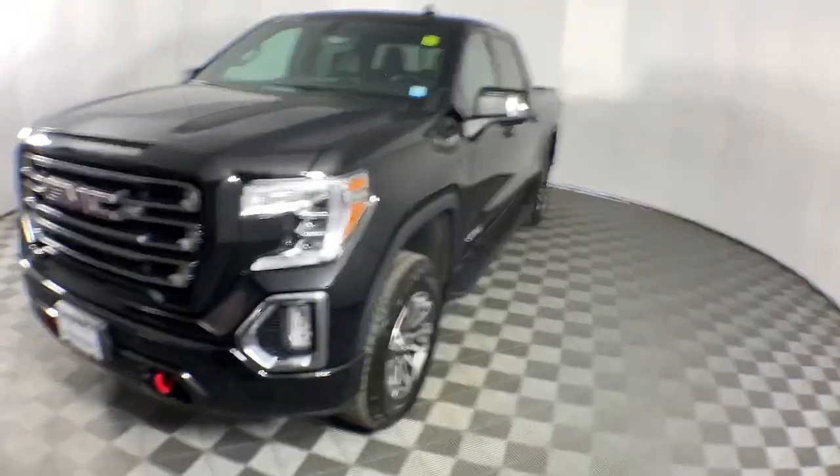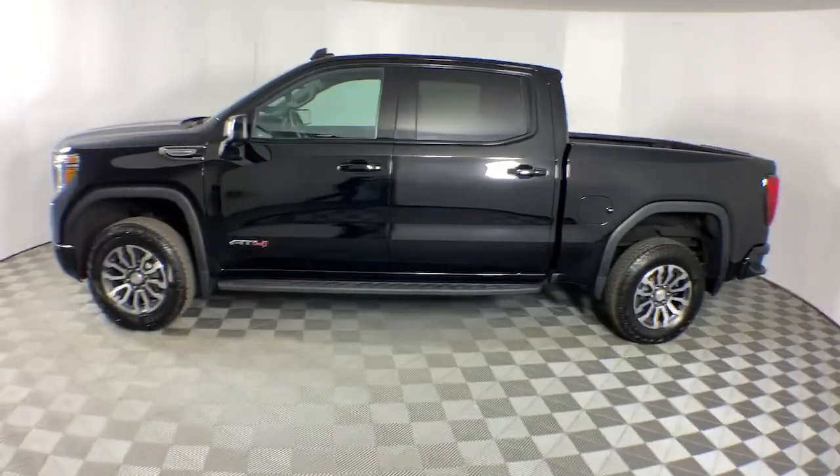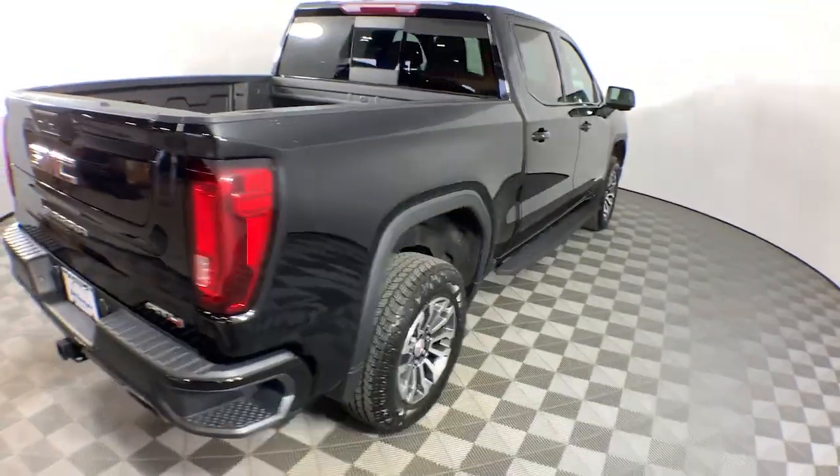Introducing the 2021 GMC Sierra. With less than 60,000 miles on the odometer, this vehicle provides excellent value. Take every journey in stride in this capable, well-equipped Sierra.